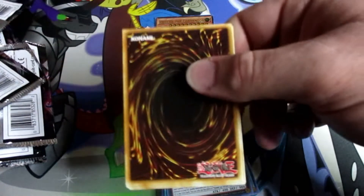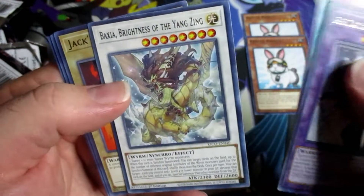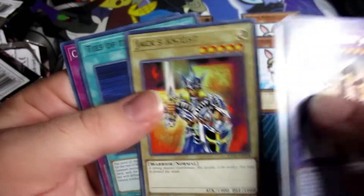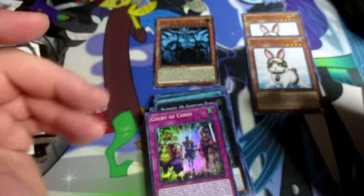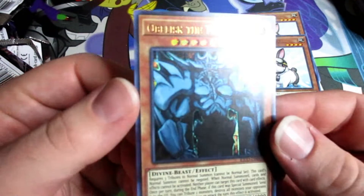Last pack — we got the fusion. Surprise that wasn't a link monster right there. Another one of them Yang Zing guys — I like the art on this card, that is just awesome art. Jack's Knight and Court of the Cards. So as far as I'm aware we did not pull any of the collector rares, but we did get a new rarity on Obelisk the Tormentor — that just looks awesome.